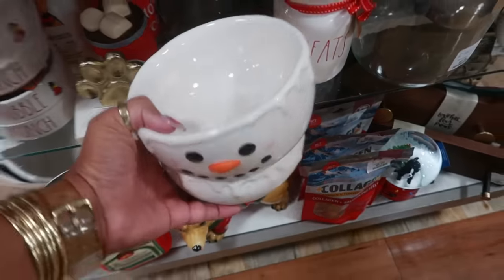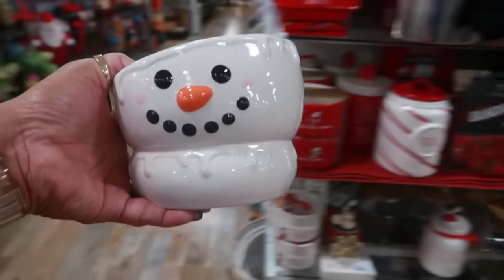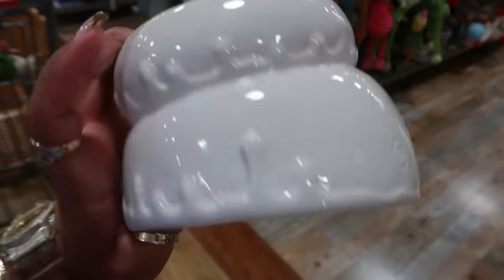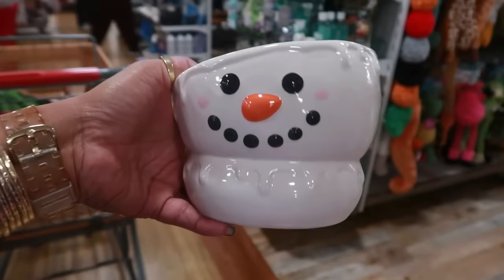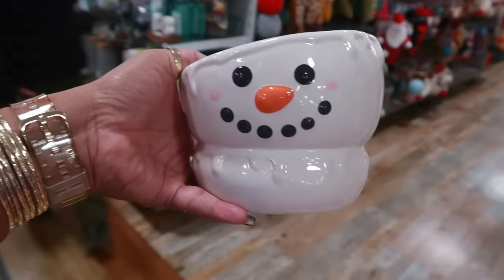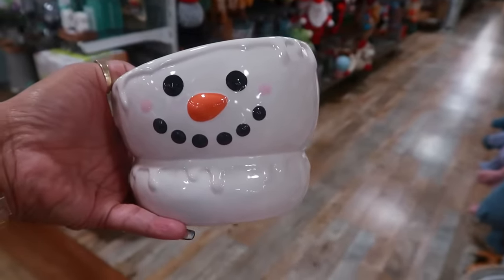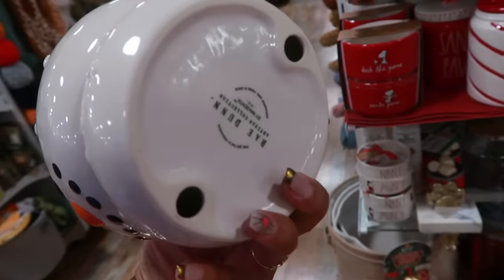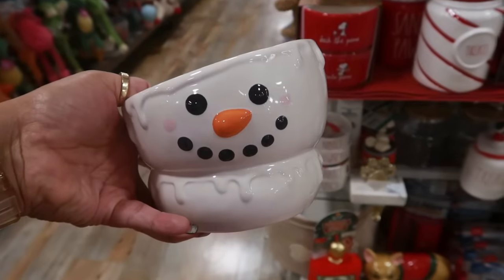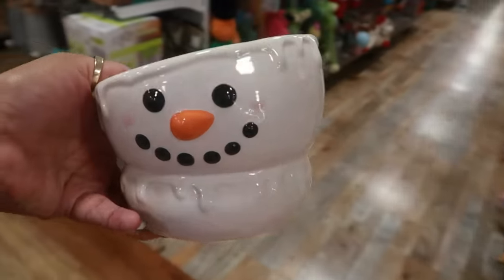This is a dog bowl, but I like that — this would be a cool little... it's Rae Dunn too! For only $8, I'm getting that. I'm like, that would be a cute little ice cream bowl. Don't judge me — I know it's in the pet section, but hey, it's a bowl. And I think Pooh Bear would get a kick out of eating ice cream out of this. And it's Rae Dunn.